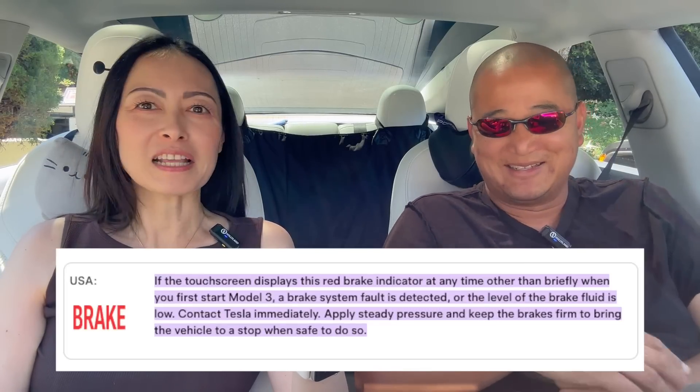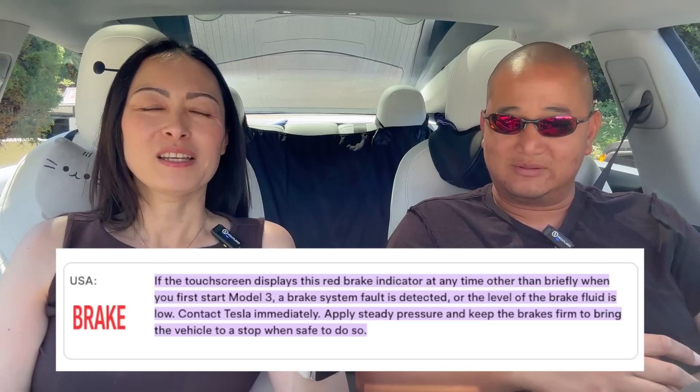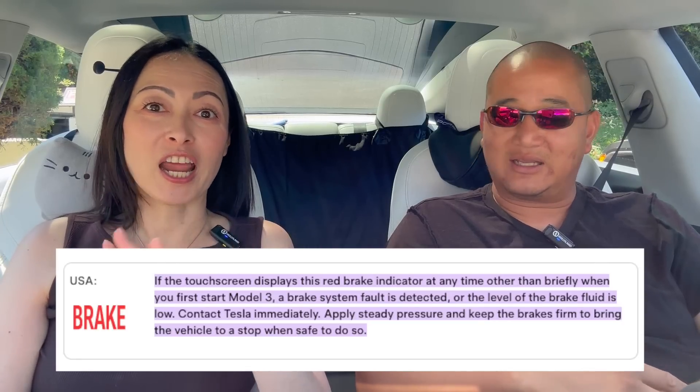What about brake fluid? I probably should change it at some point — I haven't gotten any notice to change it and the brakes feel fine. I actually haven't changed any fluids. The commenters will probably educate me on what I should have done, but the car still works fine.